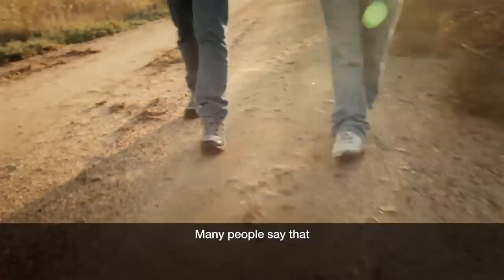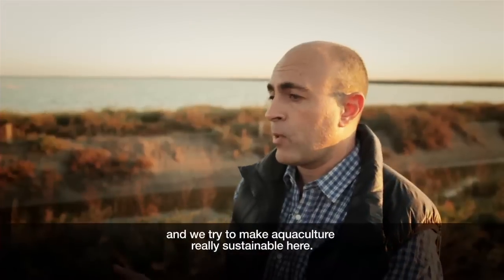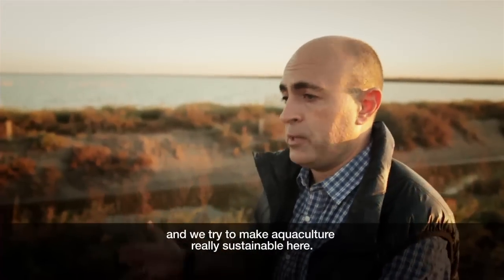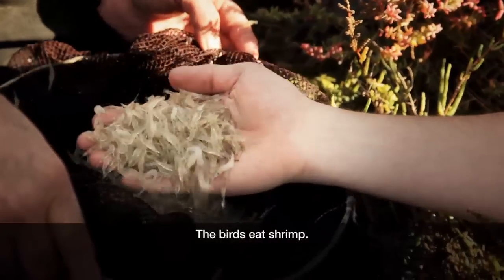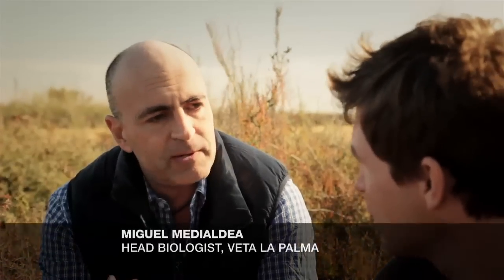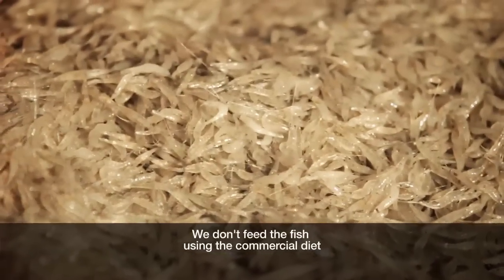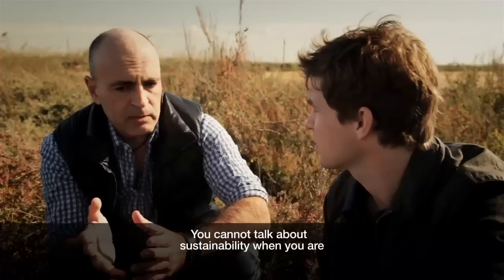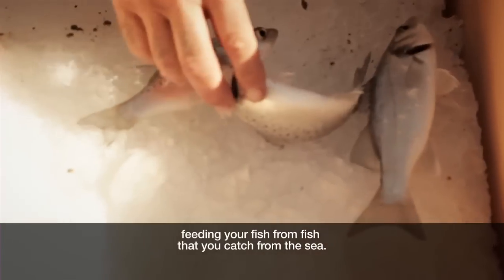Many people say that aquaculture is actually an unsustainable activity, and we try to make aquaculture really sustainable here. Our fish eat on shrimp, birds eat on shrimp, and we still have shrimp for selling — so the production is huge. We don't feed the fish using the commercial diet made from fish that you get in the wild. You cannot talk about sustainability when you are feeding your fish from fish that you get from the sea. And you don't have to.